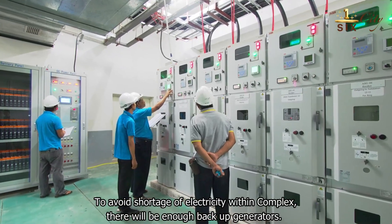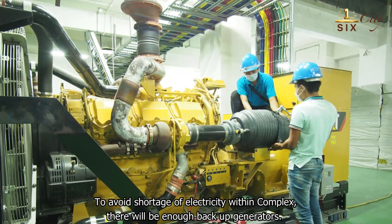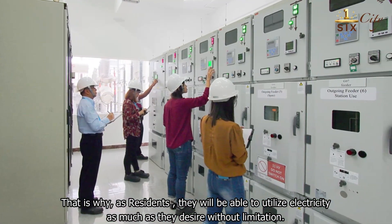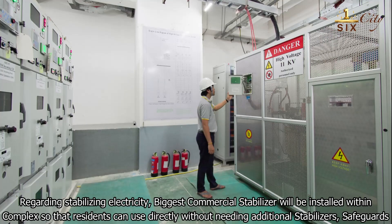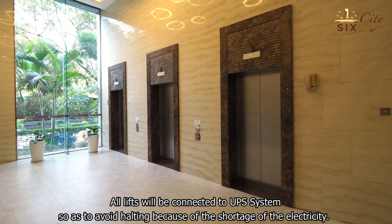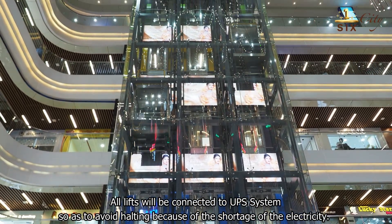To avoid shortage of electricity within the complex, there will be sufficient backup generators, so residents will be able to utilize electricity as much as they desire without limitation. Regarding electricity stabilization, large commercial stabilizers will be installed within the complex, so residents will not need additional stabilizers. All lifts will be connected to a UPS system to avoid disruption due to electricity shortage.